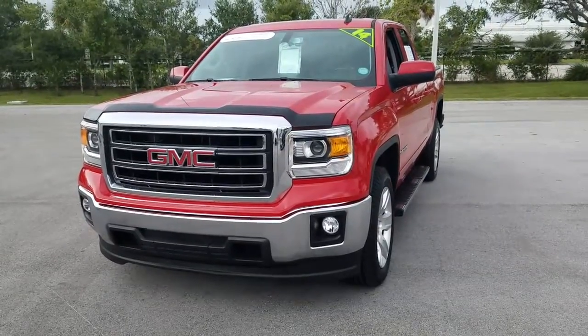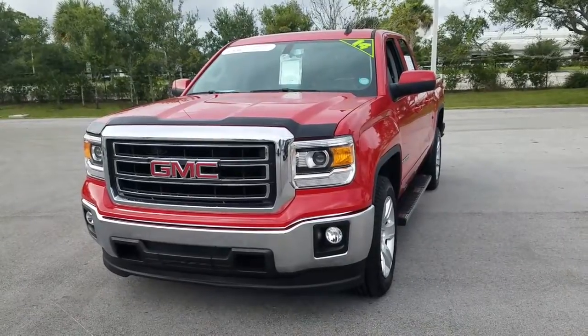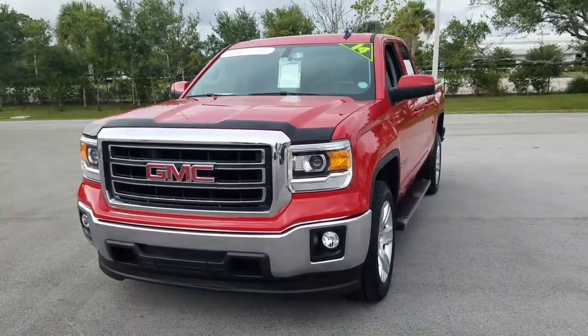Hey, James here with Garver Buick GMC in Fort Pierce. Just wanted to show you this 2014 GMC Sierra 1500 — it is a certified pre-owned.